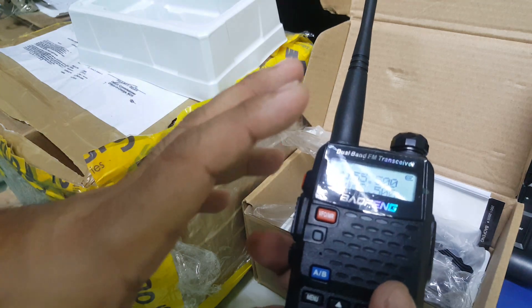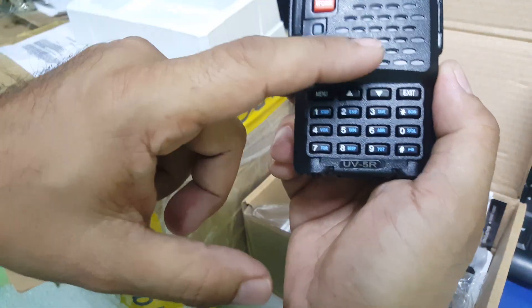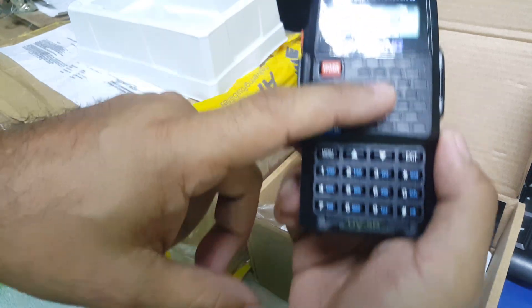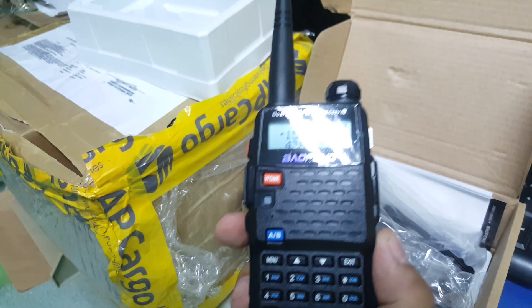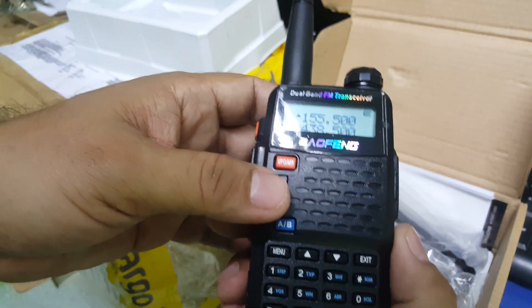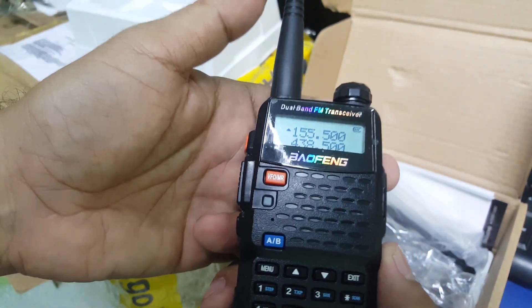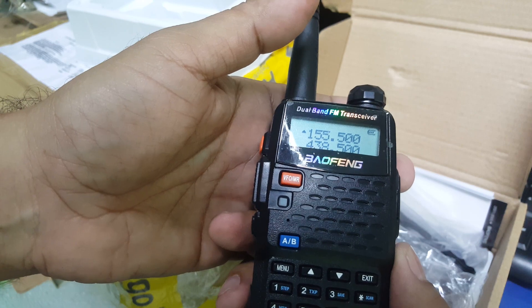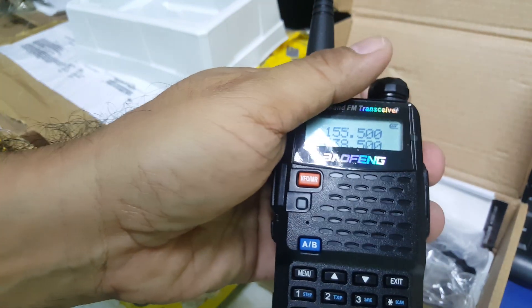They followed the trend of Baofeng — this square design has been imitated by other brands who just put their own brand name on it. It's an honor to have this old radio and it still works. You still have the same frequency range, you can still use it. That's it, folks — thank you.